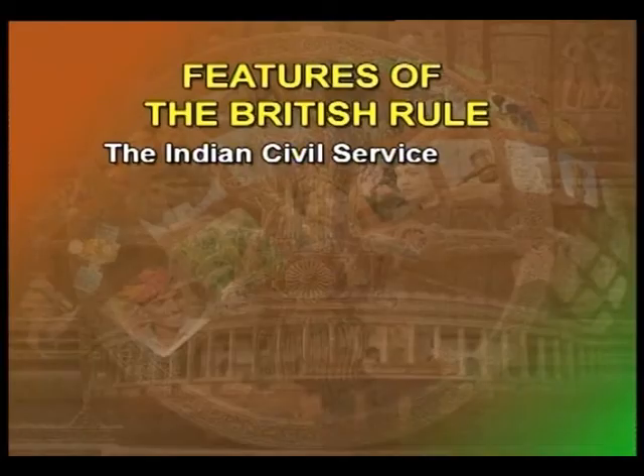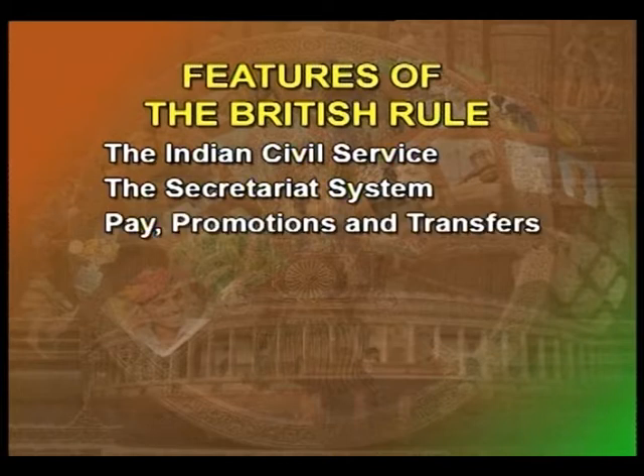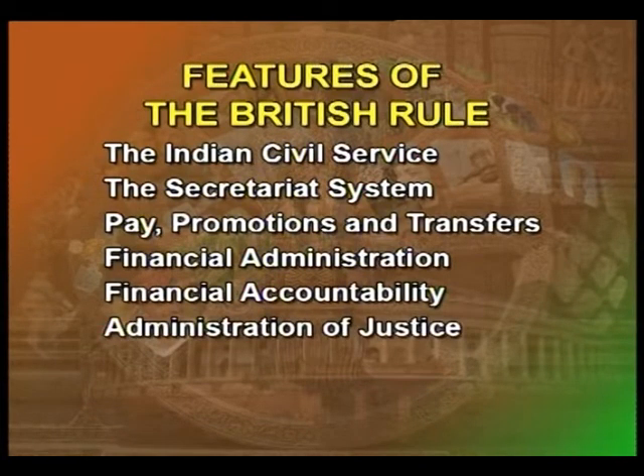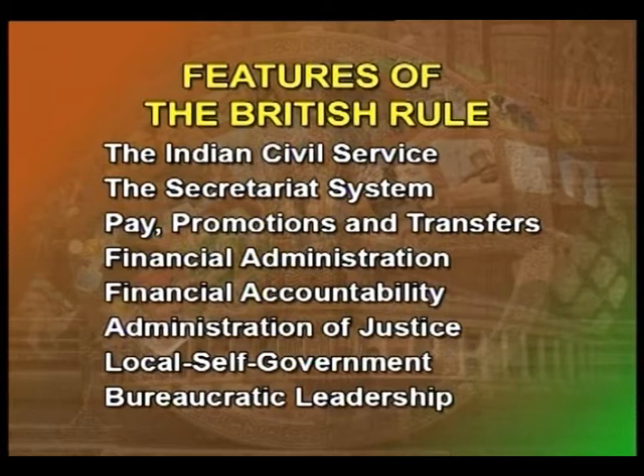The main characteristics of the British rule are discussed briefly. These relate to the creation of the Indian civil service, the secretariat system, pay, promotions and transfers, financial administration, financial accountability, administration of justice, local self-government, and bureaucratic leadership.